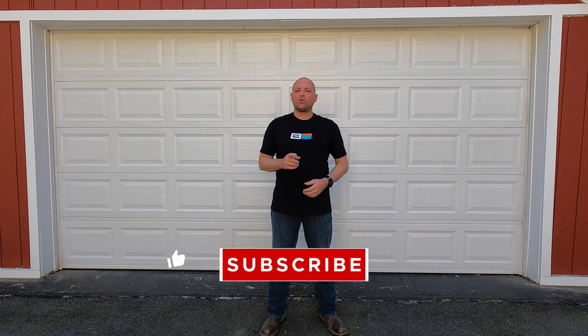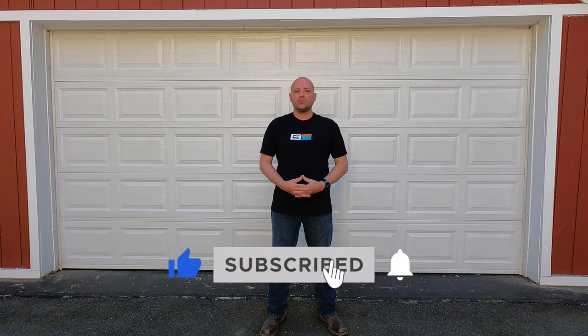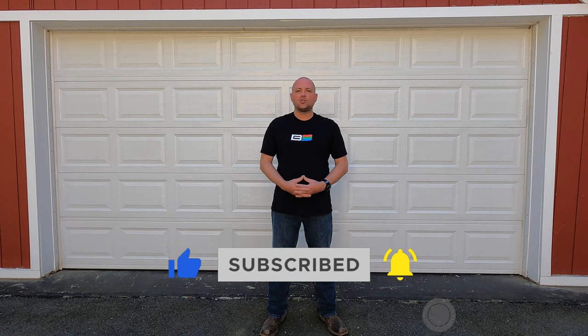Welcome back to the Brandon's Bikes YouTube channel everyone. Before we get started, don't forget to like and subscribe to the channel. It really helps me out and helps me put out this great content for you. Also, consider checking out the Brandon's Bikes Instagram and Facebook page.